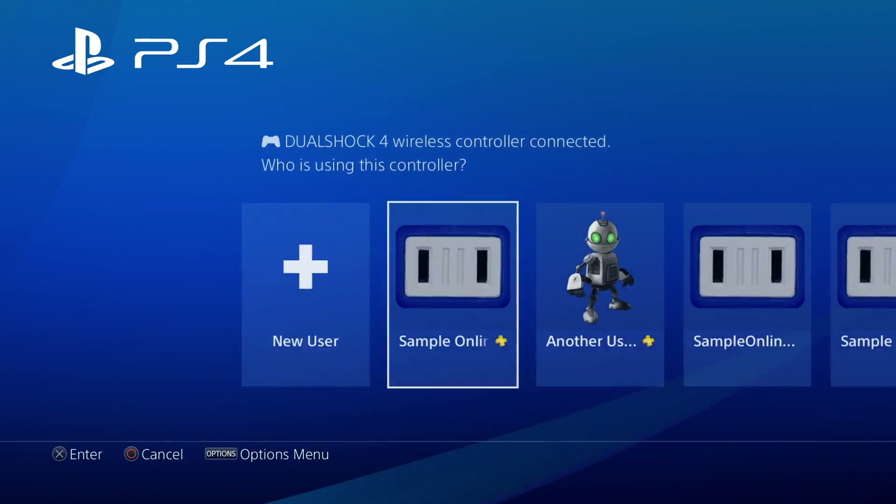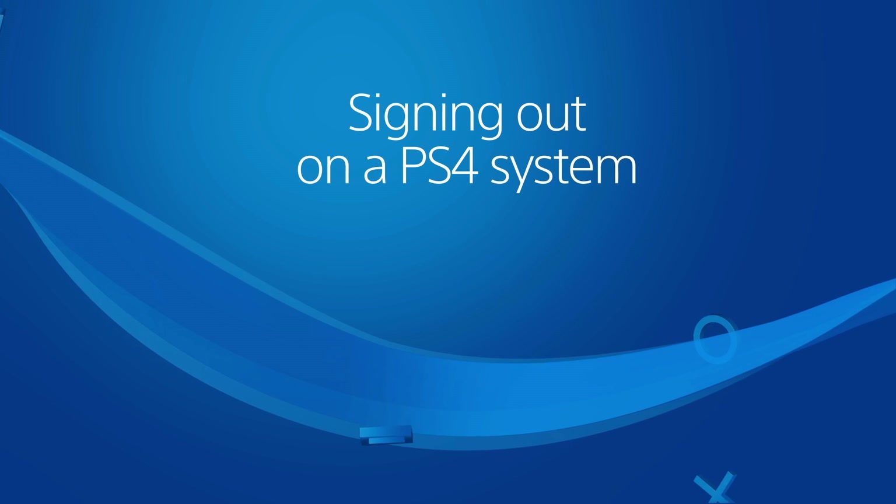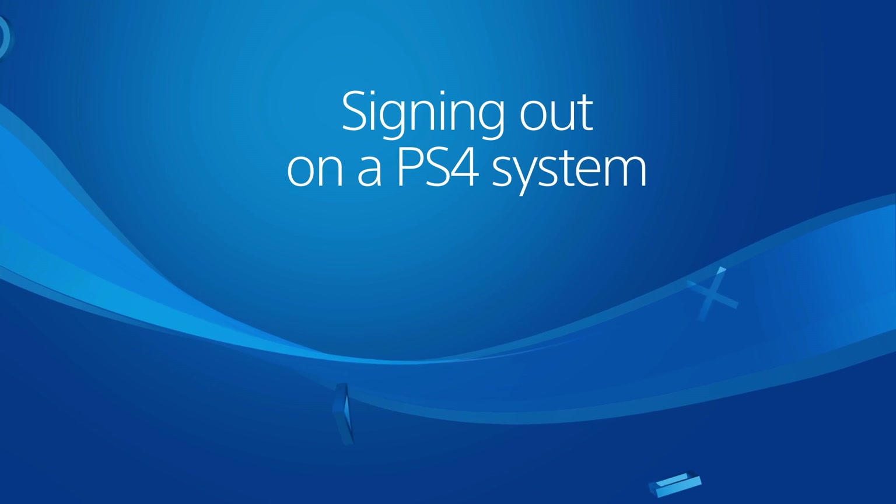Your passcode will be required to log in to your profile on this PS4 system. If you don't want to use a passcode, you can always sign out of your PSN account after each session.